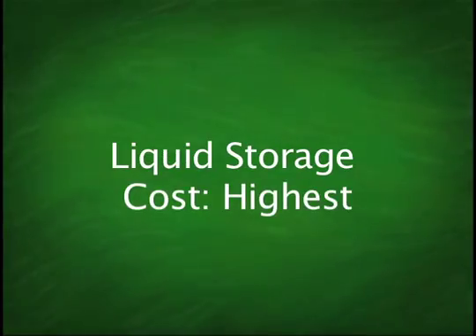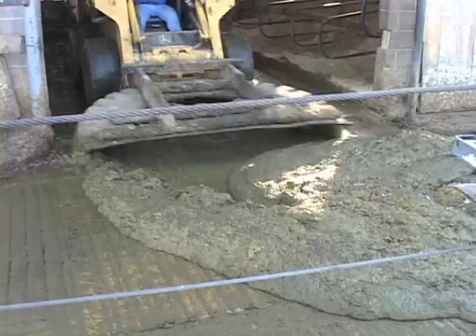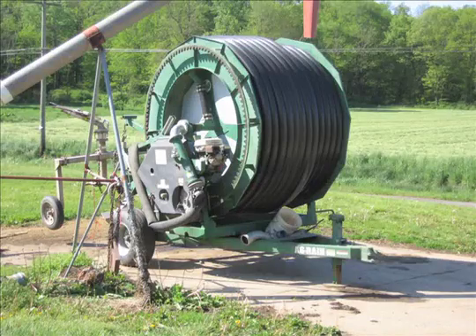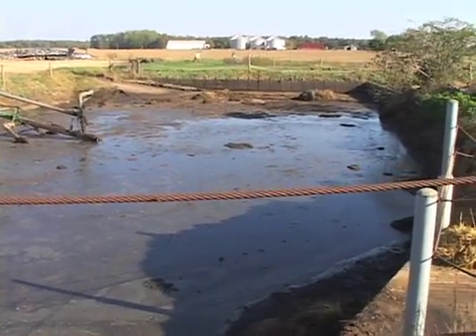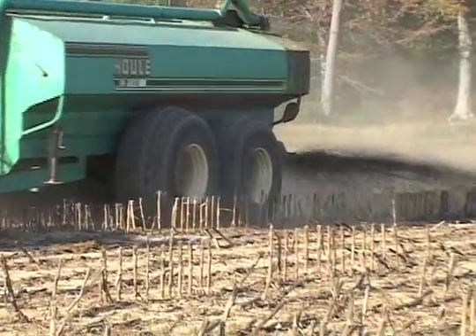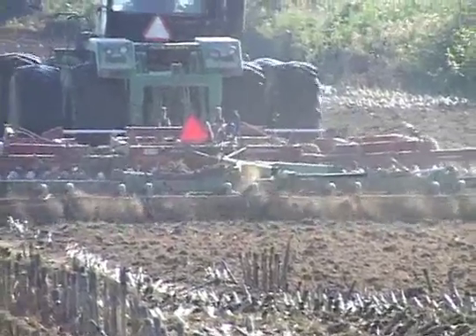Liquid storage is used by many larger dairy or swine farms. The waste is diluted with stall wash water and pumped to a lagoon or holding location. Then the liquid effluent solids are pumped into an injector tank and spread in the field as a slurry, sprayed on the surface, or injected into the soil. This type of storage and management system is usually the most complex and expensive.